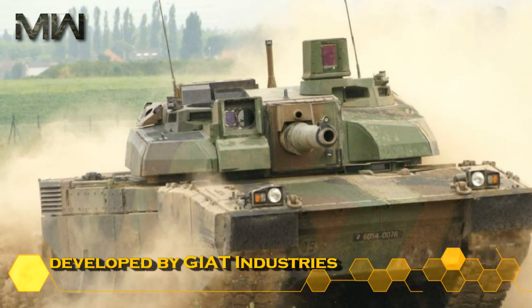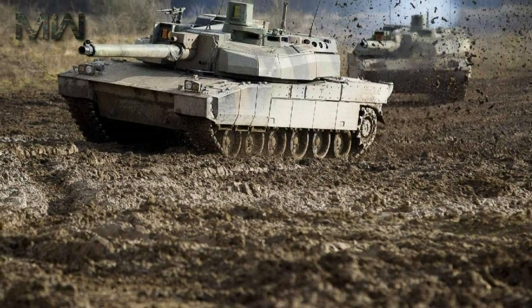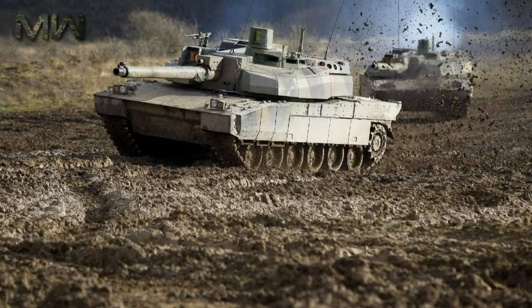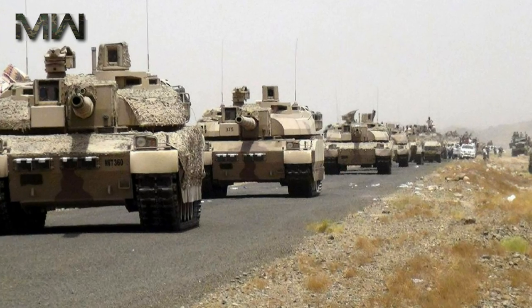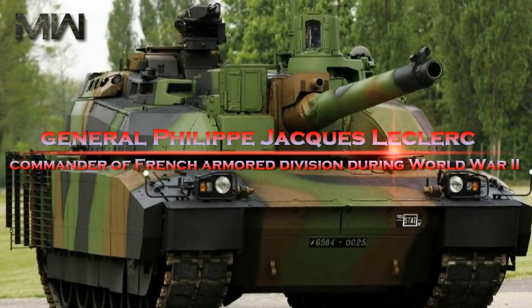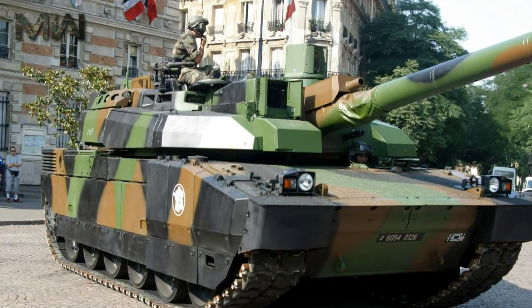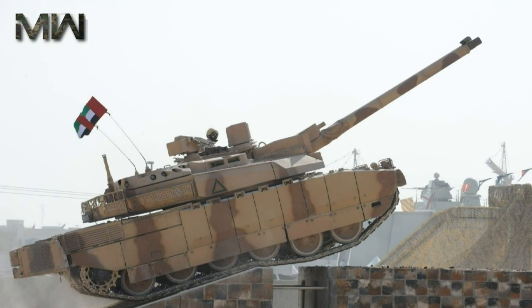The Leclerc main battle tank was developed by GIAT Industries. Its development began in 1978 and first prototypes were built in 1989. Production of the Leclerc MBT started in 1991. It is named in honor of Marshal Philippe Leclerc, commander of the French armored division during World War II. It is in service with France (406 units) and the United Arab Emirates (388 units).